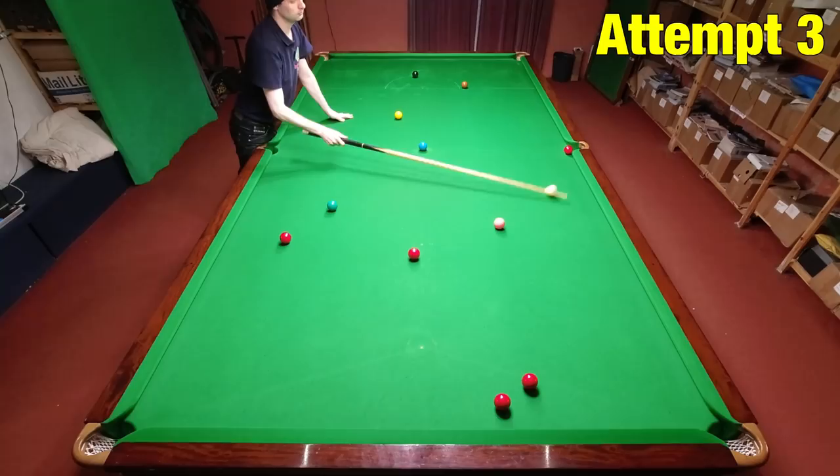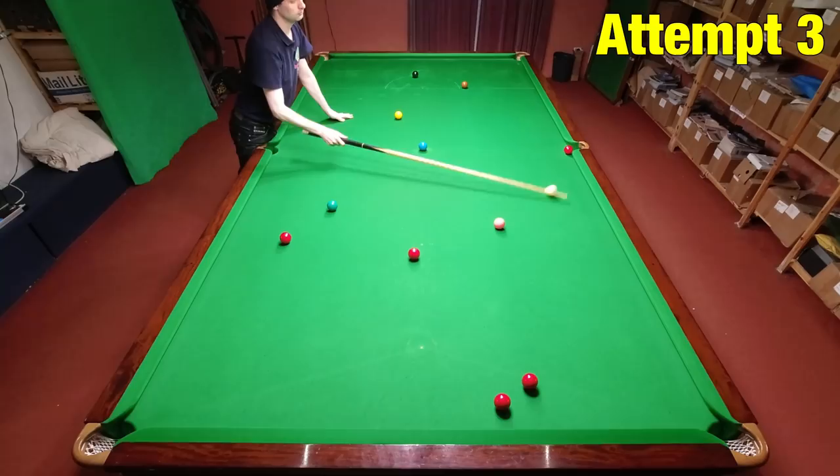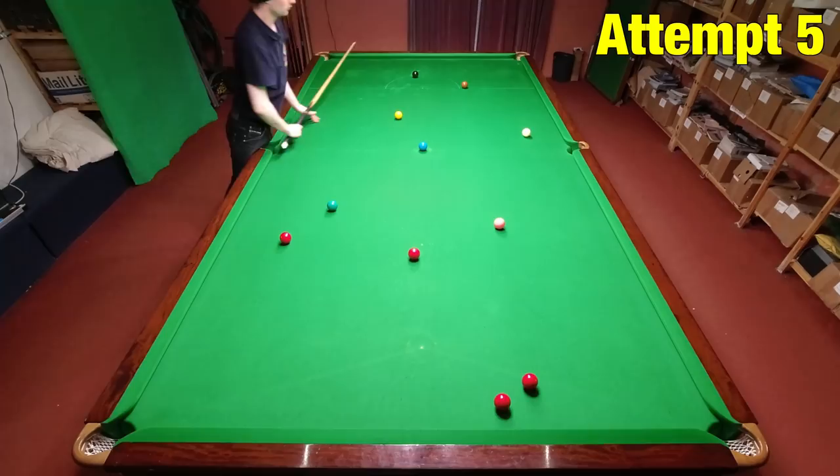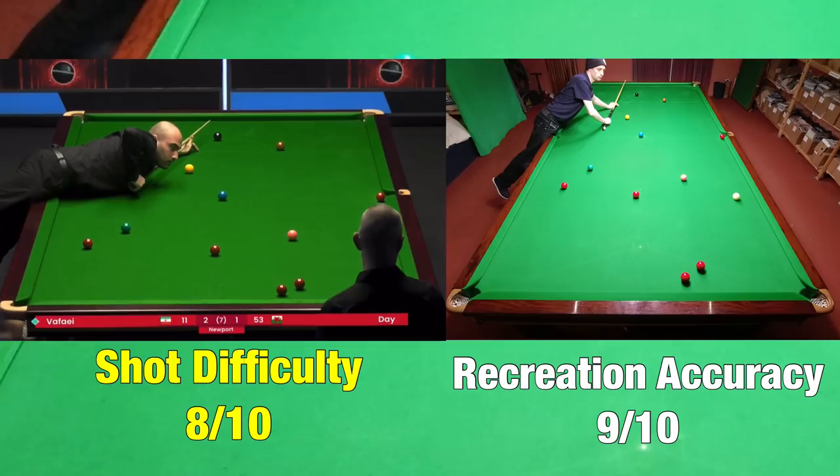Because the black's in the way a little bit you can't strike the cue ball in the centre, and I was struggling to judge the side spin. This was definitely a lot harder than I thought it was going to be, but I was a little bit disappointed I didn't get this one sooner.